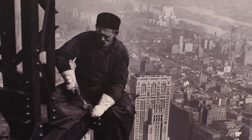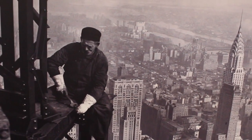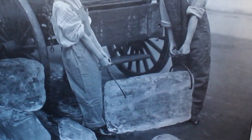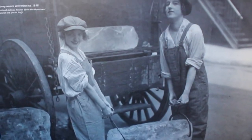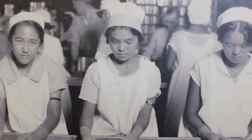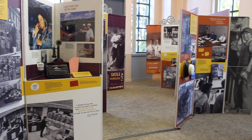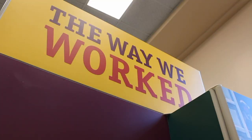This photo from the National Archives, taken in 1930, shows a man working on the Empire State Building high above the New York City skyline. In this picture we can see two young women in the ice delivery business in 1918. And here a photo of Hawaiian pineapple cannery workers circa 1928. These photographs are part of a new exhibit on display at the Youngstown Historical Center of Industry and Labor called The Way We Worked.